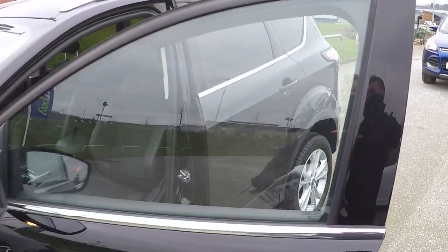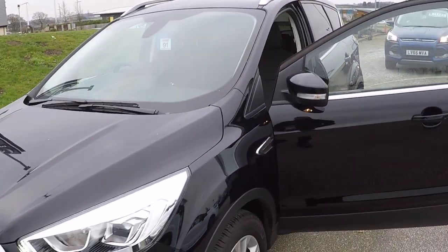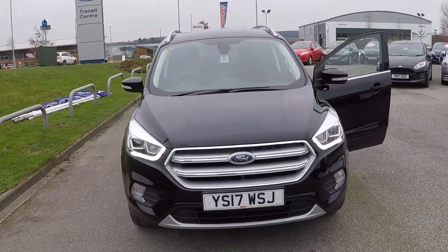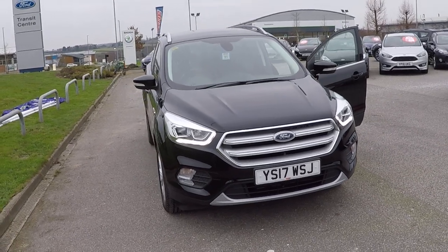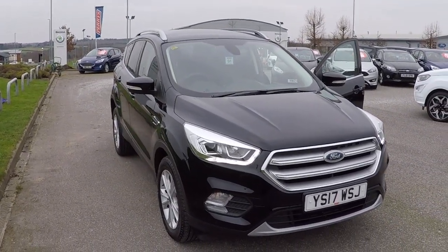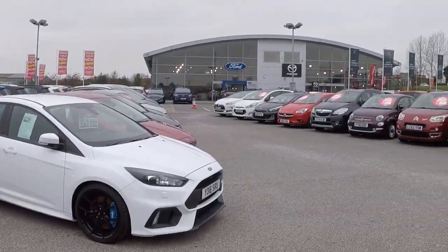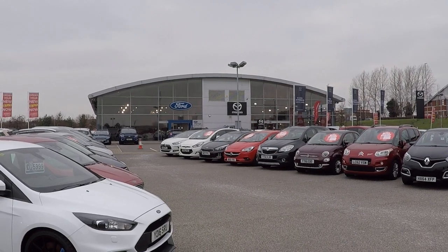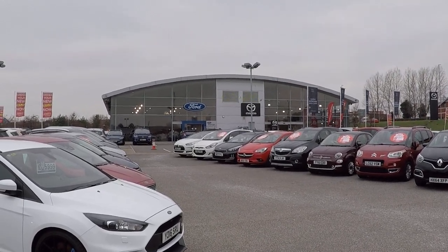Also, peace of mind knowing that the car's been prepared by four trained technicians. Full Perry's service history. Scrutinising of pricing on a twice daily basis to make sure you're getting a bargain. And finally, second to none aftercare provided by us here at Perry's Mansfield. Thanks for watching, we'll see you soon.